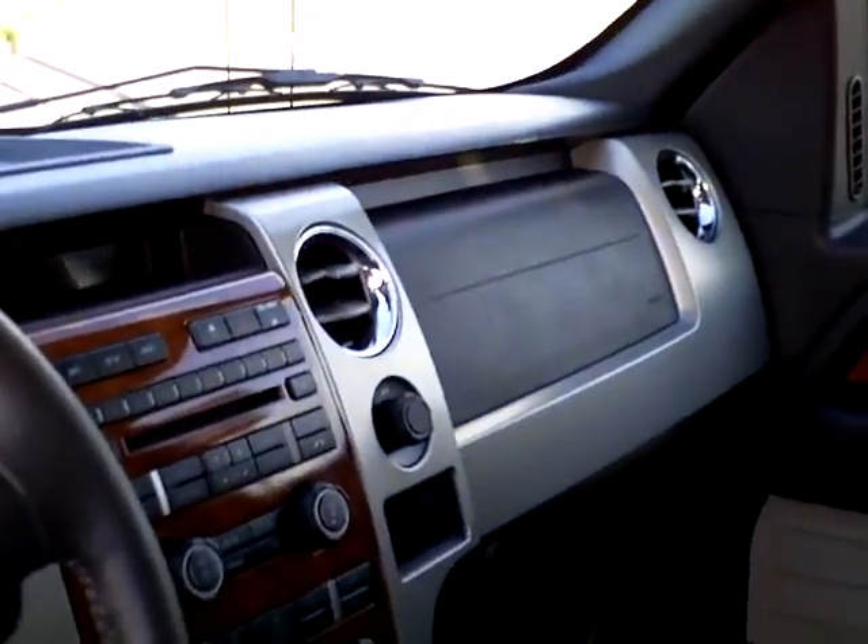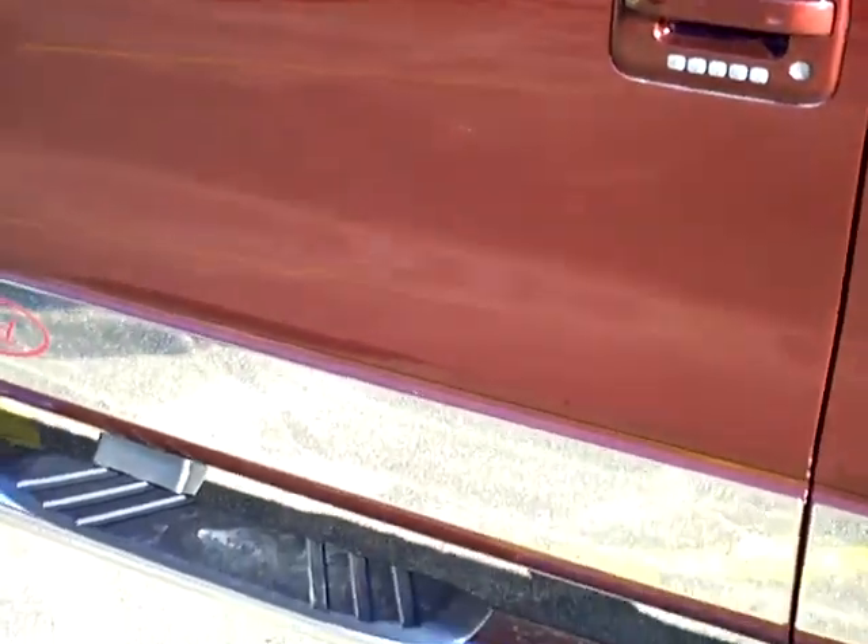That's a Lariat — you've earned it. It's only got about 13,000 miles on it.